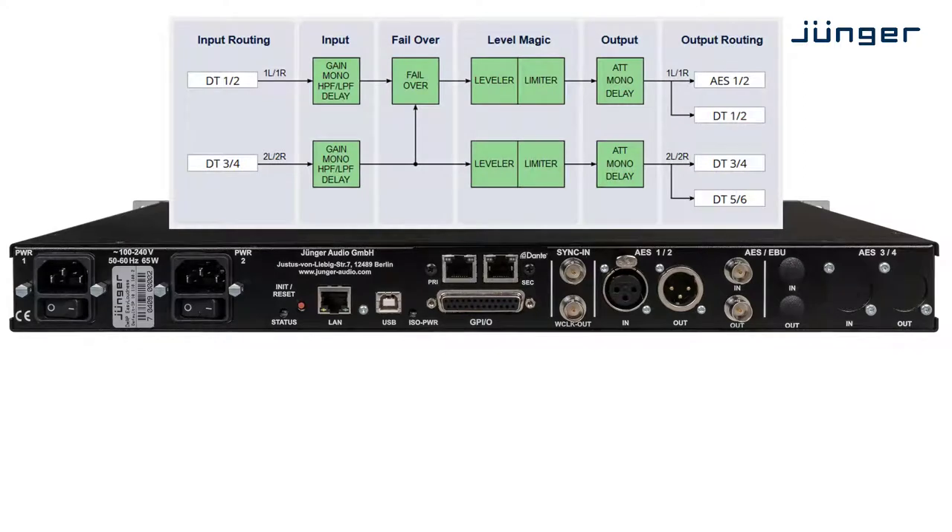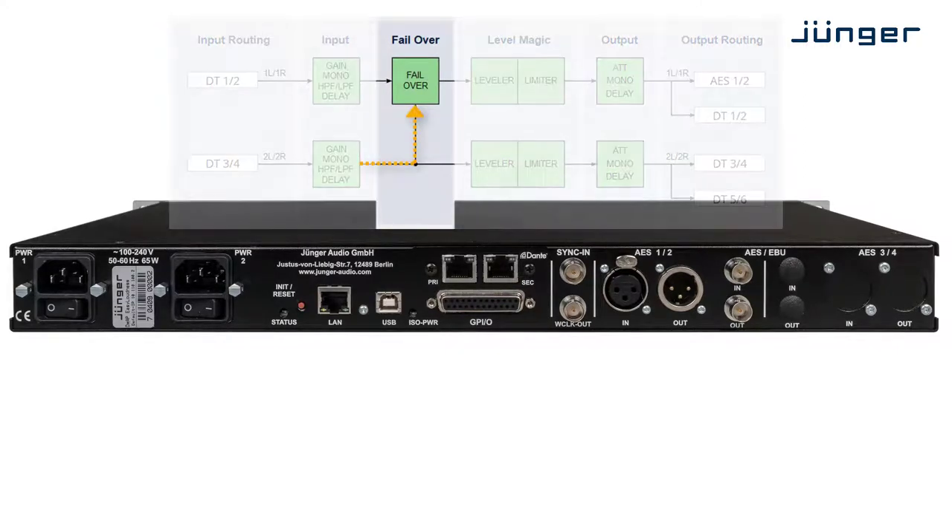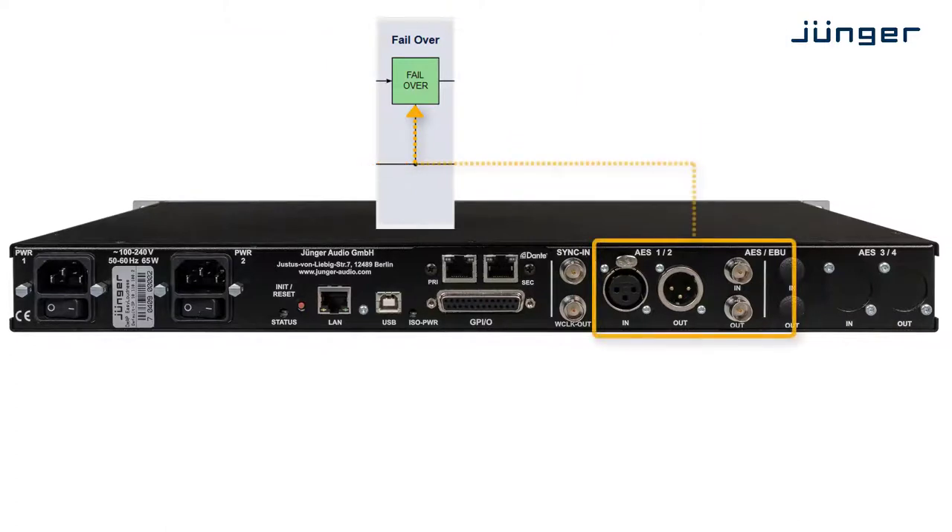Easy Loudness is equipped with automatic failover switching in case the main signal is lost. Independent AES-EBU inputs and outputs can be used in case even the whole main audio interface is interrupted.